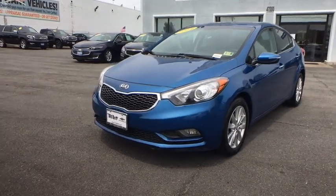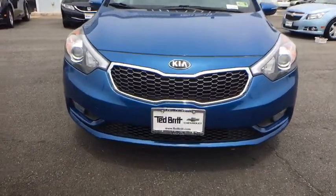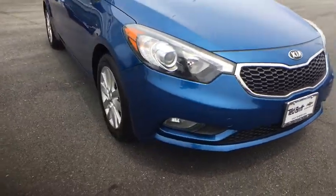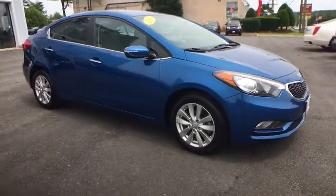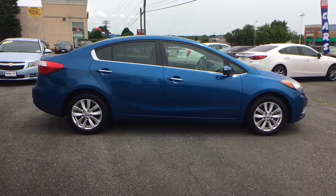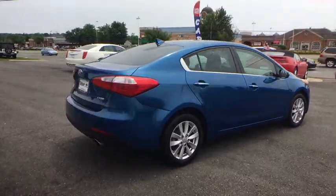The 2014 Kia Forte. If you're looking for a trendy and feature-laden compact sedan, the Kia Forte is for you. It offers an exceptional combination of innovative design, high-quality engineering, and outstanding value. This vehicle has less than 30,000 miles. Here are some of this vehicle's great options.